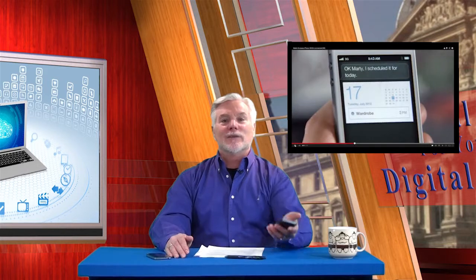Now Siri can do lots more than just start phone calls for you. You might've seen one of the commercials Apple's put out showing someone famous using Siri. While she can do a lot of things, I think it's more practical to focus on just the few things that you do often. Here's my short list of common stuff I get Siri to do for me — let's do this for real right now, and you can see exactly how Siri helps me.